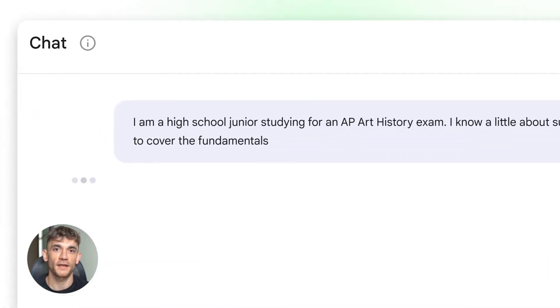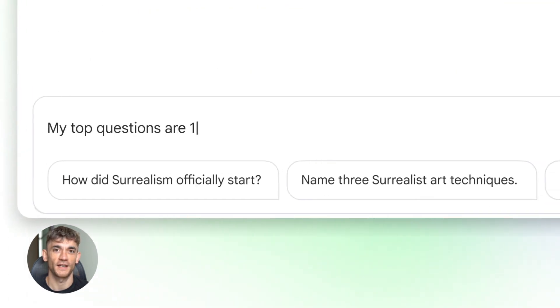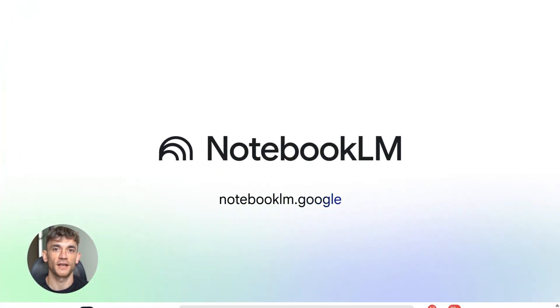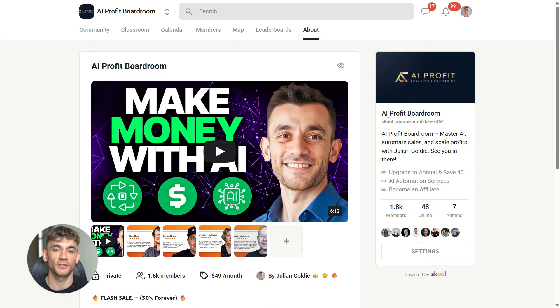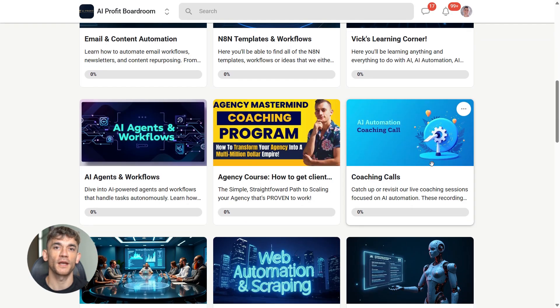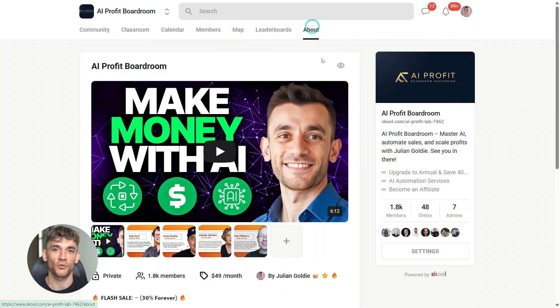This is the future of research — AI that doesn't just answer questions, but actually does the research work for you. It finds sources, it analyzes them, it creates deliverables, it remembers everything, and it adapts to how you work. That's why Notebook LM just won the AI research game. If you want to see how tools like Notebook LM can help you scale your business, get more customers and save hundreds of hours with AI automation, check out my AI Profit Boardroom — link is in the description.